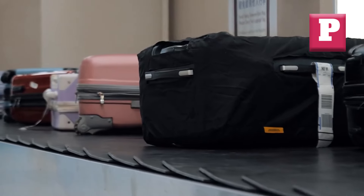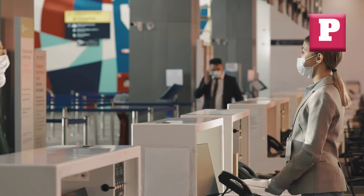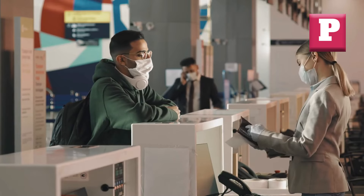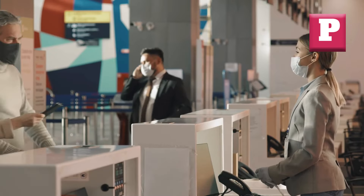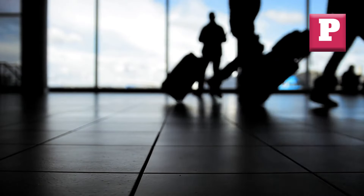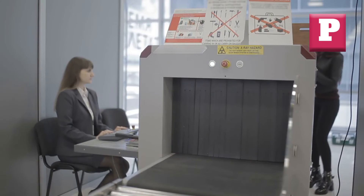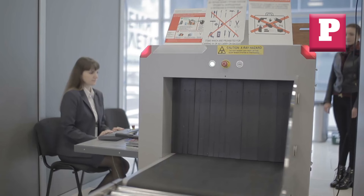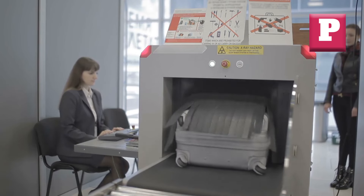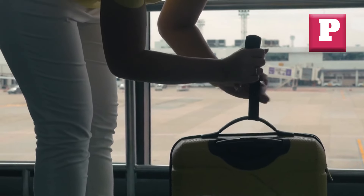Number six: Ignoring Size Restrictions. Just as weight restrictions are important for air travel, size restrictions for carry-on and checked bags are equally crucial. Airlines have specific size requirements for both types of luggage, and ignoring these guidelines can lead to additional fees or the need to gate-check your bag. Picture arriving at the boarding gate only to be told your carry-on bag exceeds the allowed dimensions, resulting in last-minute bag checks, additional fees, and scrambling to remove essential items. Carefully measure your luggage and cross-reference it with your airline's size requirements before your trip.